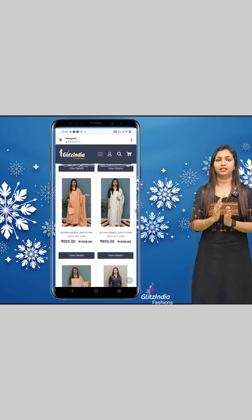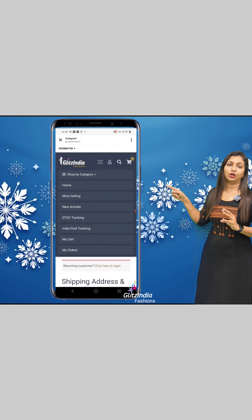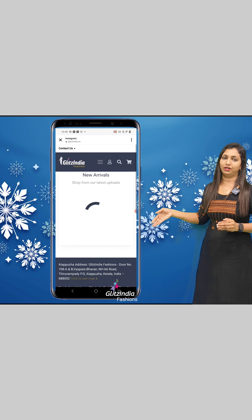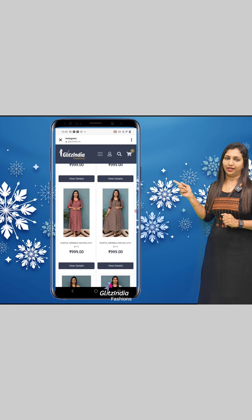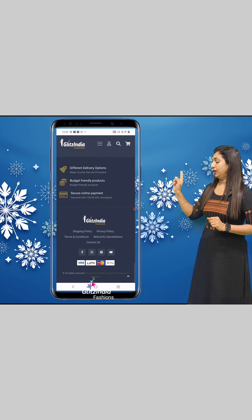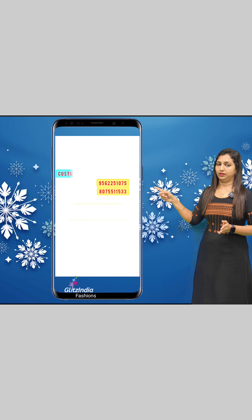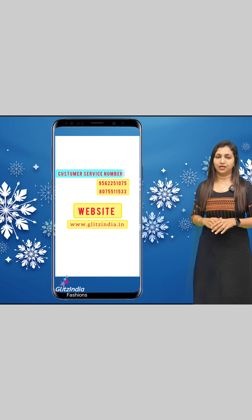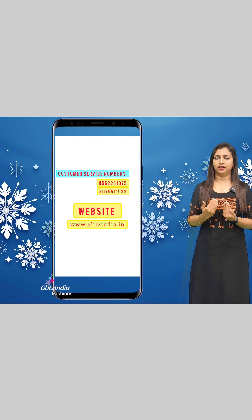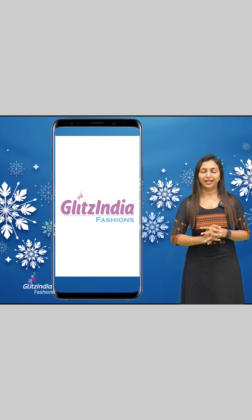If you want to shop category-wise, you can select a category. For example, click on Sari to browse sarees, including Tussar Sari options. You can also contact customer support via the support email ID or customer service numbers. Please clarify any questions in the comments. Thank you so much.